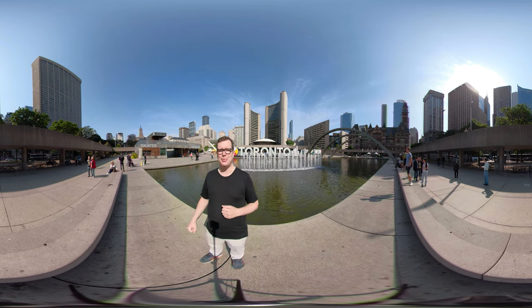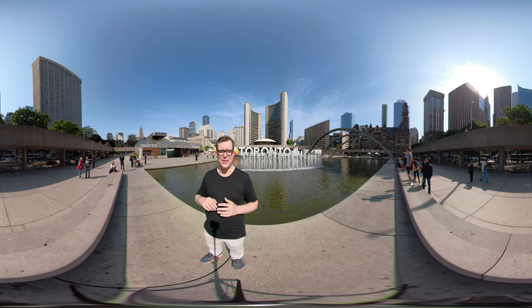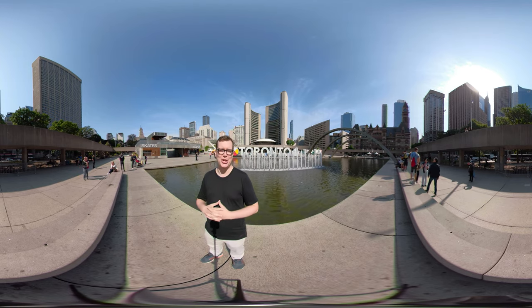My favorite though is an Italian exploitation movie called Yeti: Giant of the 20th Century, where you see that Yeti run through the square after he's climbed the Sheraton Tower.